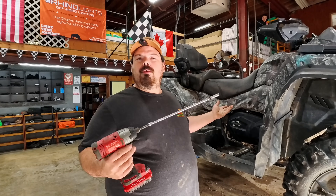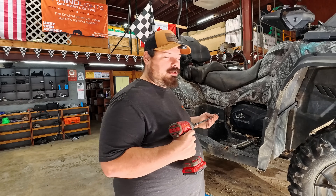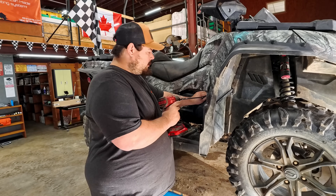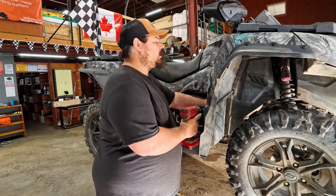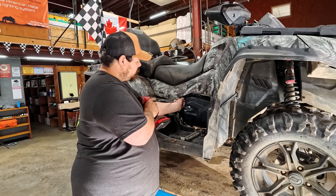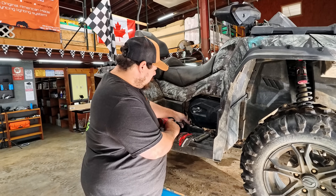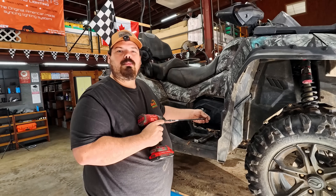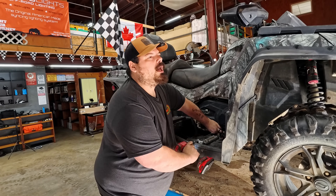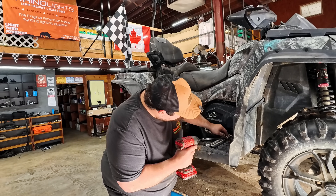We're going to start with the clutch, of course. I'm still waiting on some good stuff to come in to fix some of the plastics, but we're definitely going to do that. This is actually a 2021 C Force 800 XC — it was used on a campground to do maintenance around the campground. I think we got a pretty good deal on it. It came with a brand new plow, no scratches on that thing. He said he bought it two years ago and never used it.